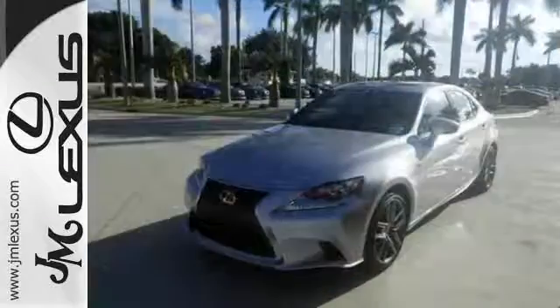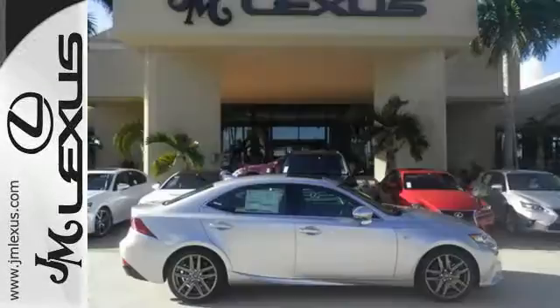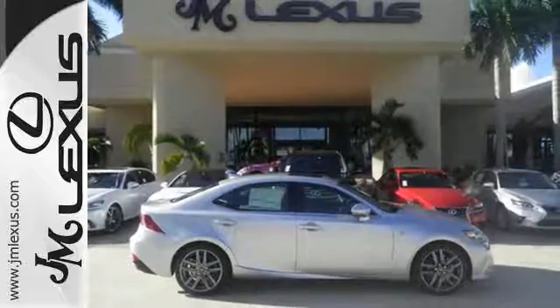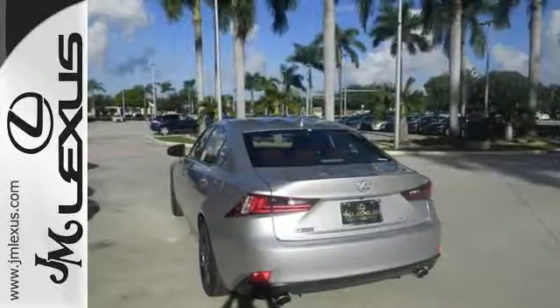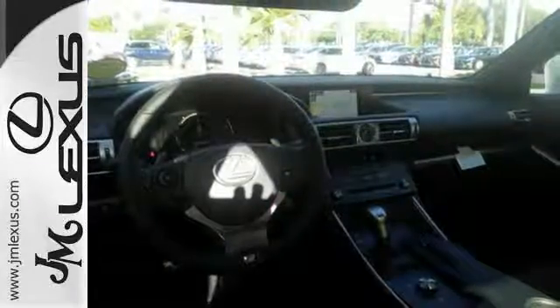With HomeLink, Siri Eyes Free, and Bluetooth, the dignified cabin is generous in quality and space. The illuminated entry system, Lexus Inform, and Lexus personalized settings encourage your excited anticipation to get behind the wheel.